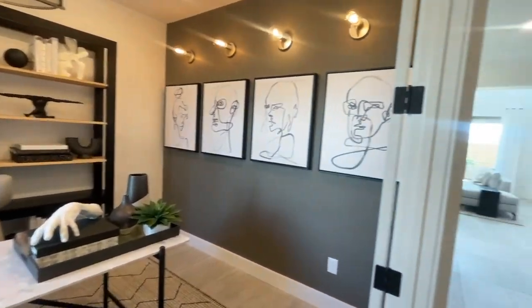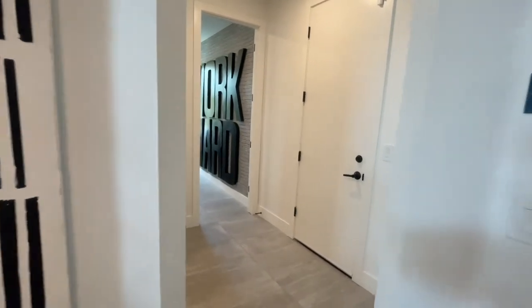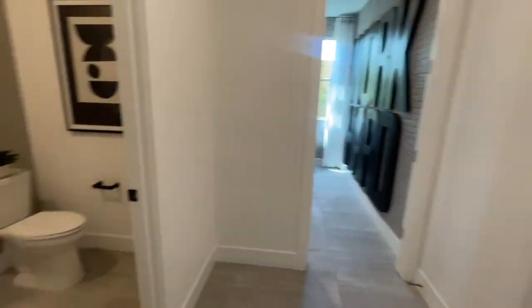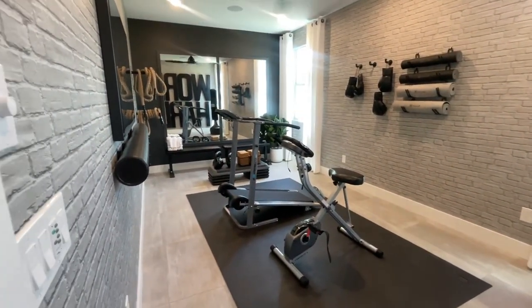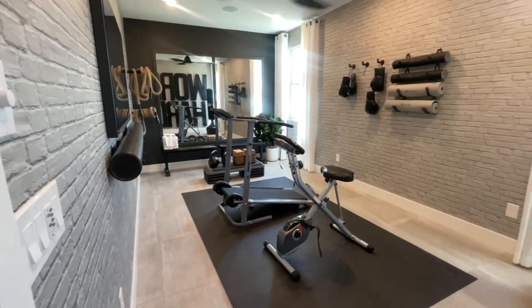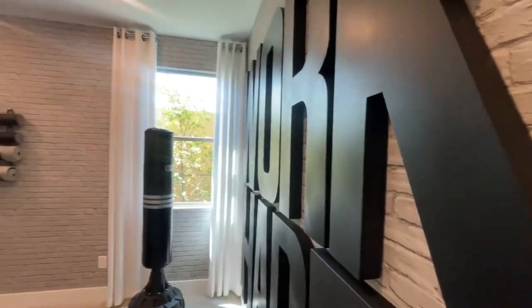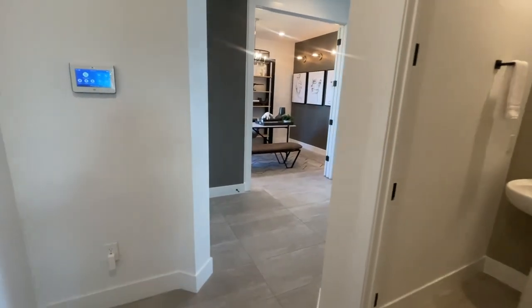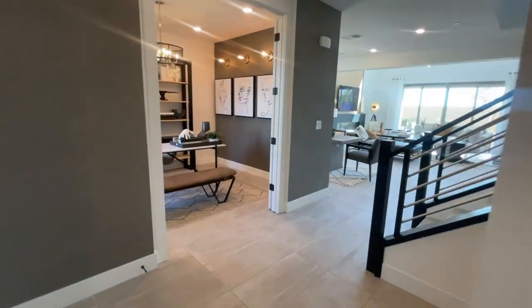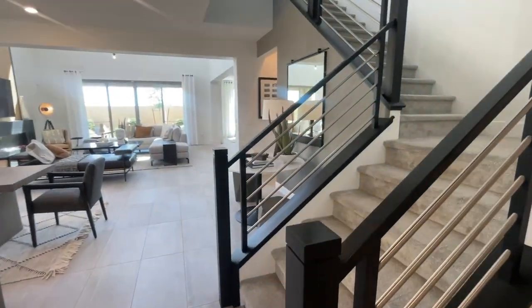This is a flex space that the tandem garage was converted into, from what I remember from my last visit to this community. So in this community, when the market was really active, Pulte, Toll Brothers, and Taylor Morrison did a lot of what's called quick move-in or spec homes.